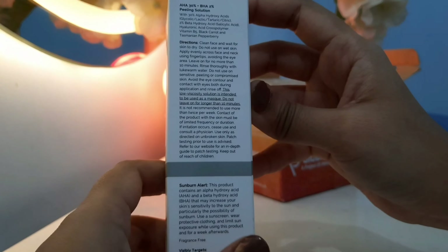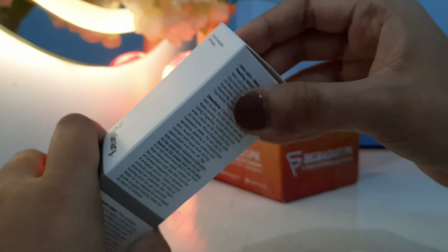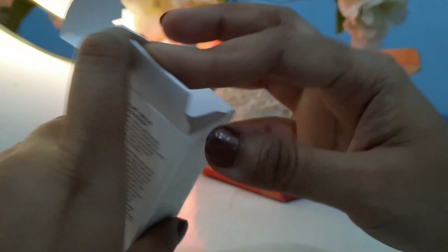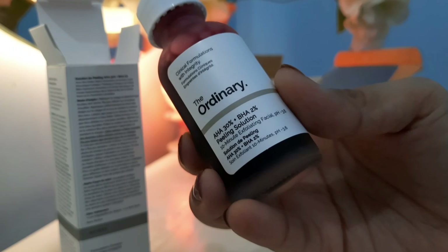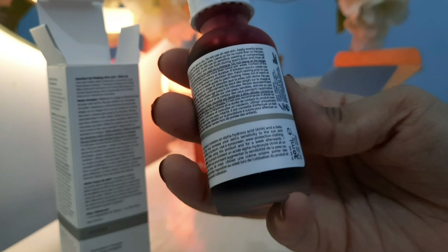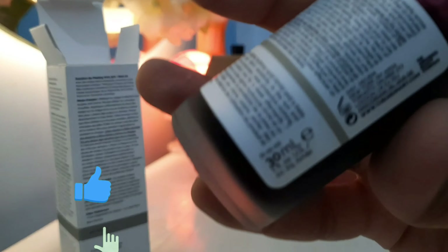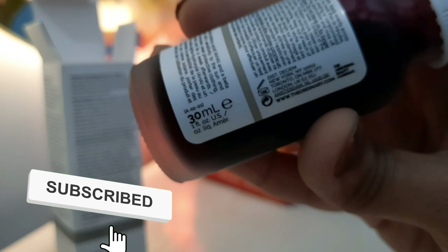This is also mixed with hyaluronic acid so that it can provide some hydration, along with crosspolymer, vitamin B5, black carrot, and Tasmanian pepper berry — these are organic ingredients. Ordinary products are all vegan, which is a good thing because when buying products, a common concern is whether they are halal. When a product is vegan, that concern is largely resolved.